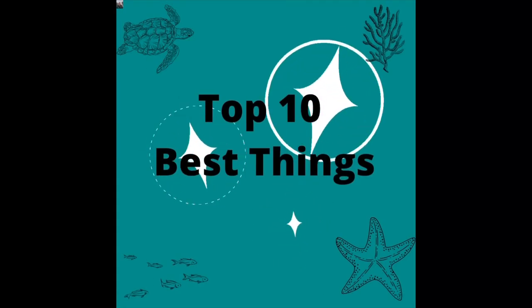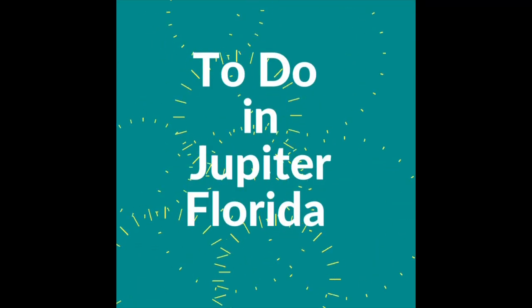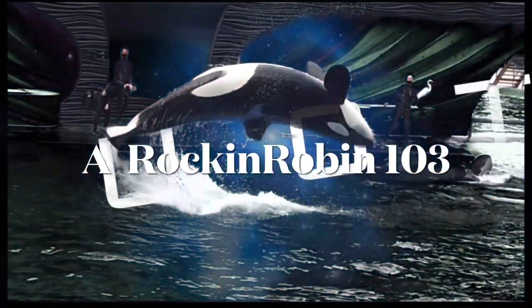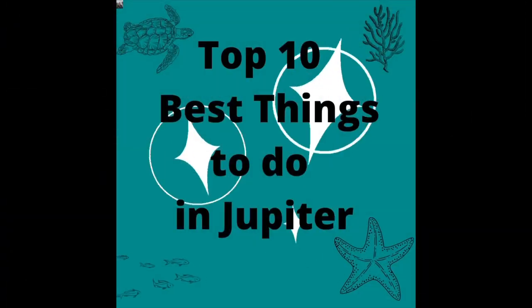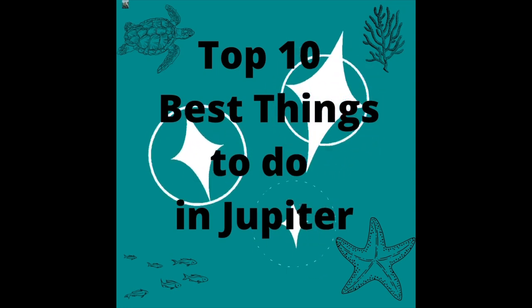Hi, this is Rockin' Robin. Today, in this episode, we're doing the top 10 best things to do in Jupiter, Florida. We are going to start our top 10 best things to do in Jupiter, Florida with number 10.